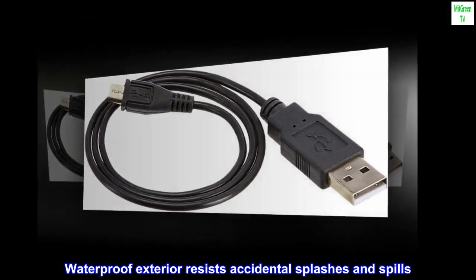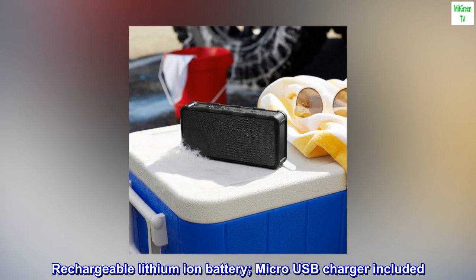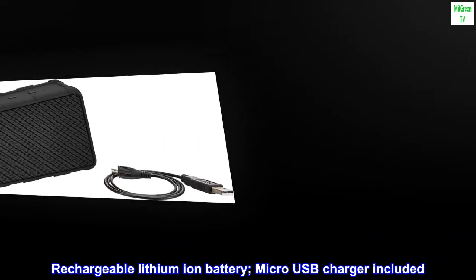Waterproof exterior resists accidental splashes and spills. Rechargeable lithium-ion battery with micro-USB charger included.